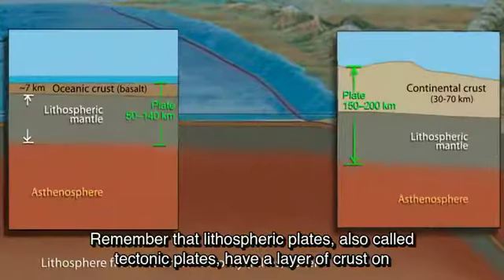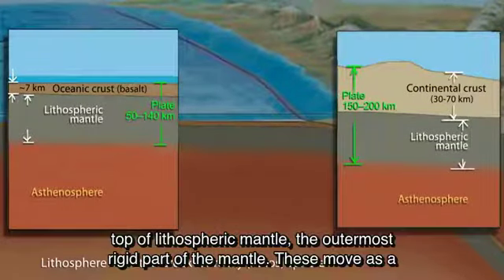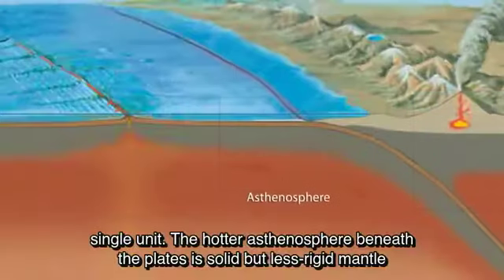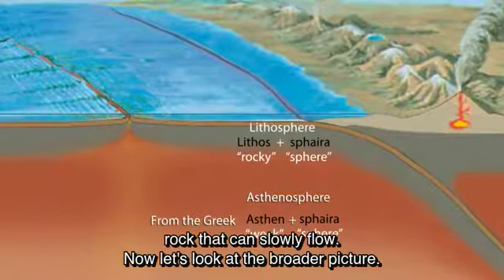Lithospheric plates, also called tectonic plates, have a layer of crust on top of lithospheric mantle — the outermost rigid part of the mantle — and these move as a single unit. The hotter asthenosphere beneath the plates is solid but less rigid mantle rock that can slowly flow.